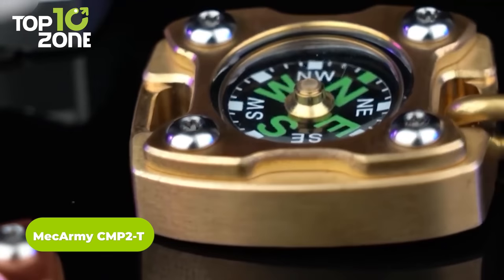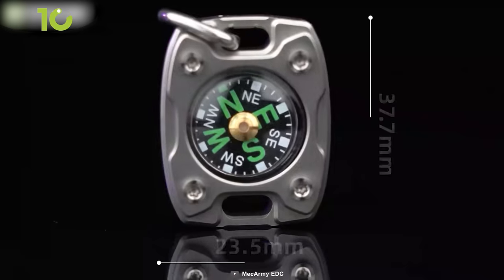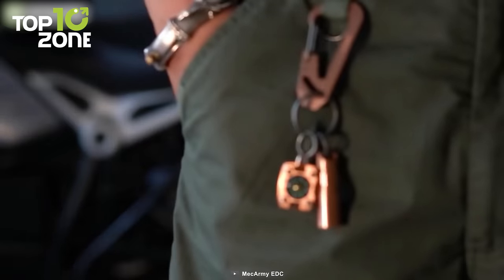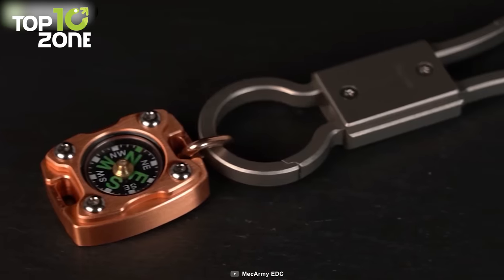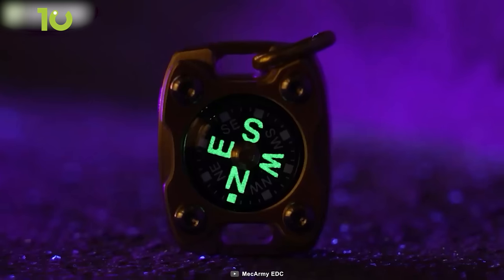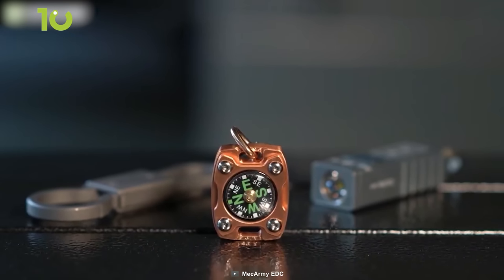Get introduced to the MechArmy CMP2T Compass. Available in either TC4 titanium or brass, this pocket compass is not only functional but stylish as well. With its small size, the CMP2T is compact enough to fit comfortably in your pocket, or attach to your keychain using the free beaded chain included. Using special encapsulation technology, this compass offers high sensitivity and precise navigation for all your outdoor adventures. What sets the CMP2T apart is its fluorescence feature, which allows it to glow in the dark for up to six hours. This makes it an ideal accessory for nighttime adventures or emergencies. No need to fumble in the dark or waste precious battery life on flashlights — the CMP2T will guide you with ease.